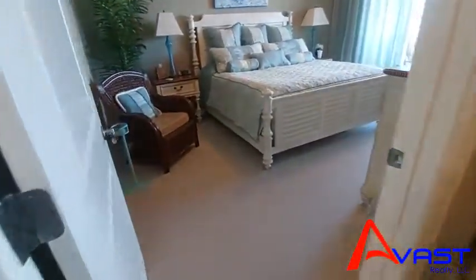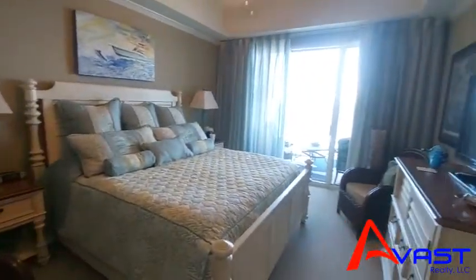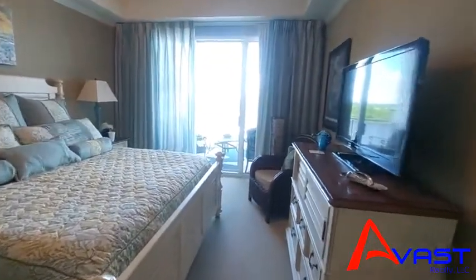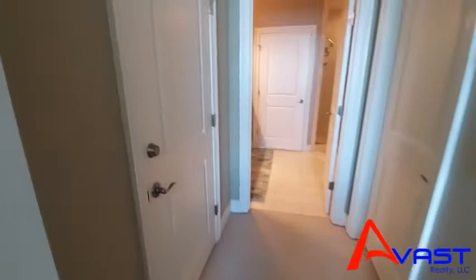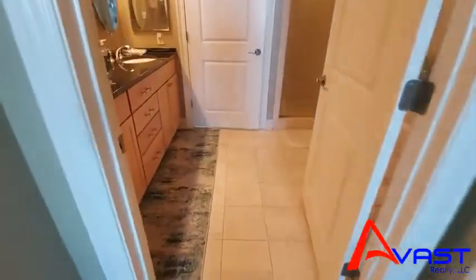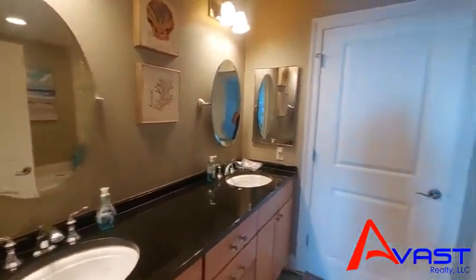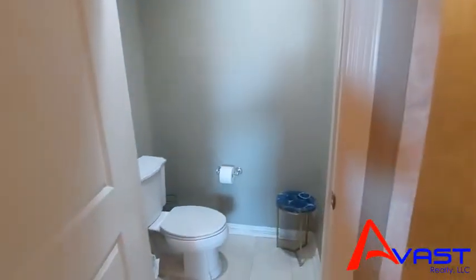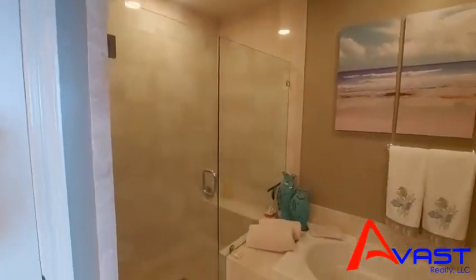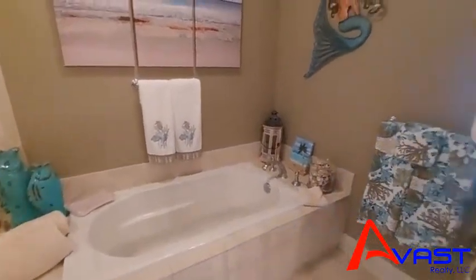And then there's the master bedroom — very spacious with that lovely view. There are walk-in closets here on either side. And then this is the master bath — plenty of space. This is the powder room, with the shower here and a soaking tub.